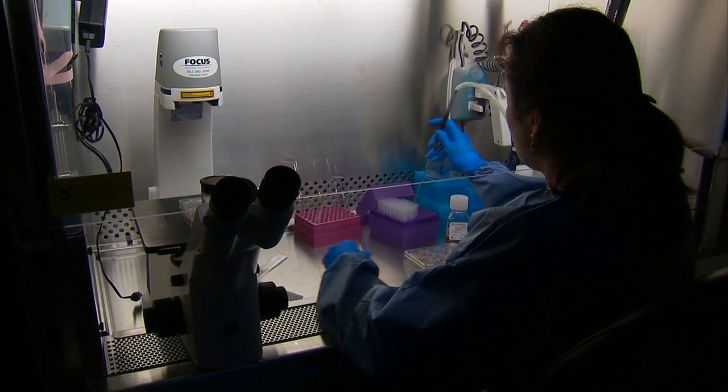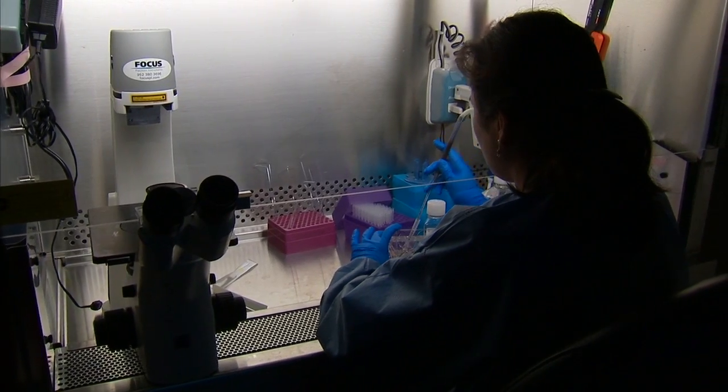Dr. Nelson and his colleague, Dr. Andre Terzik, use stem cells in their research because stem cells are responsible for growing new tissue.